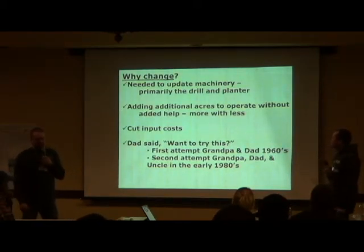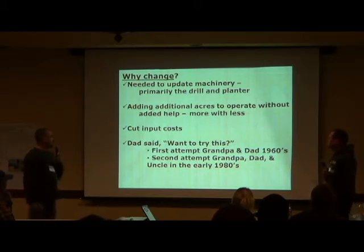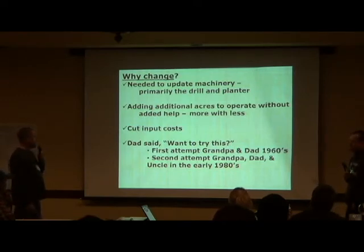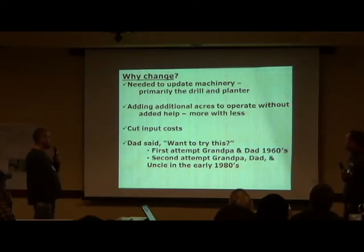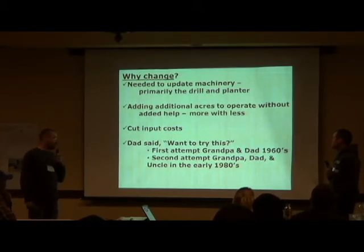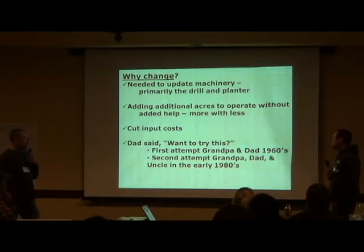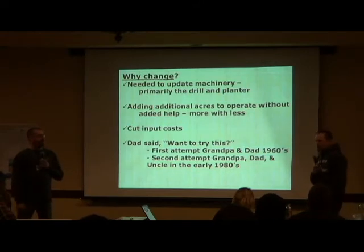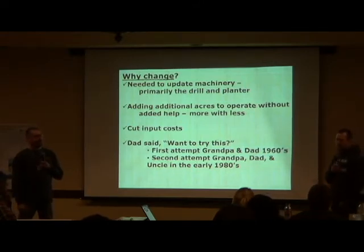The reason we decided to make a change: we needed to update some machinery — basically a planter and drill — adding more acres with the same amount of help, and cut input costs. Dad said he wanted to give it a try. They tried no-till back in the 60s and didn't have very good results. A second attempt was in the 80s with uncle — same deal. Basically a chemical issue. We had a drill, we could get seed in the ground, but chemical was a big problem.